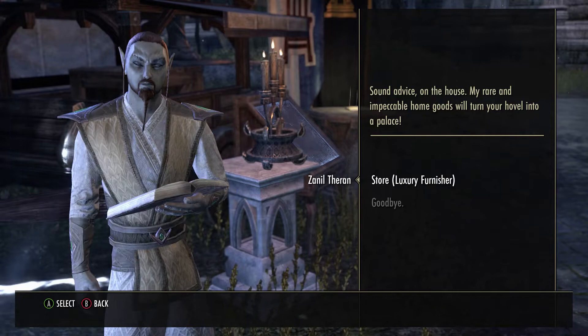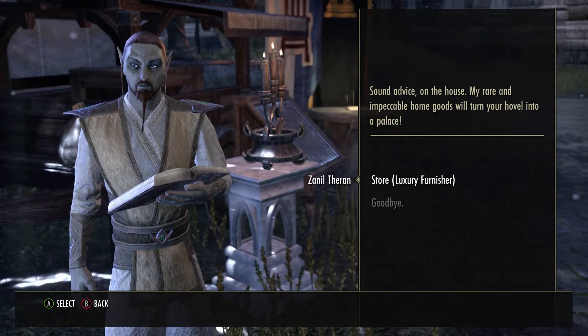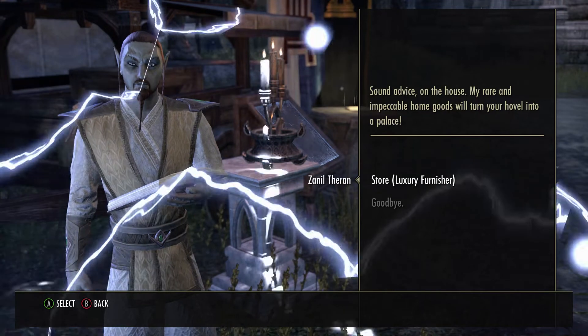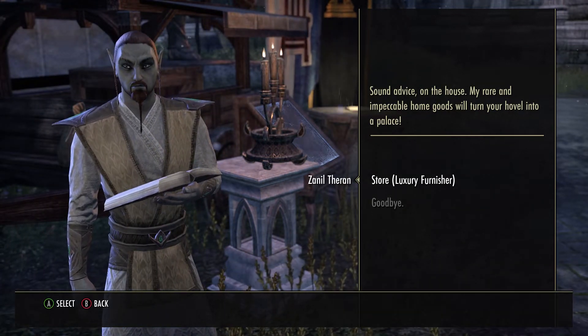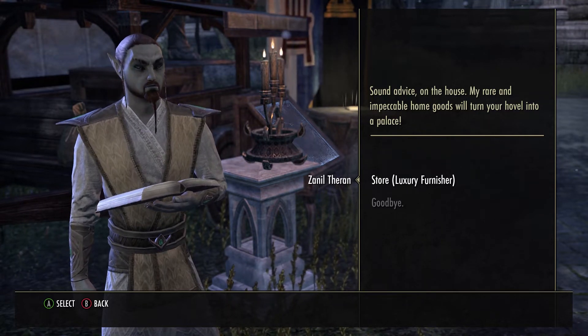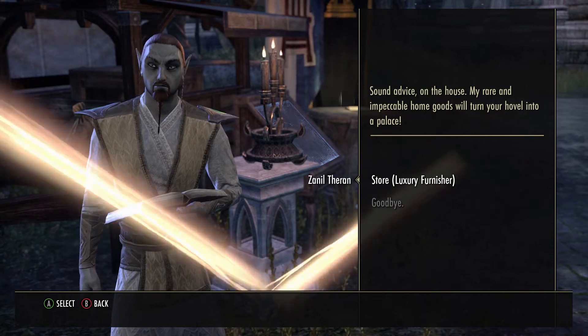Want to know what's in the Cold Harbor luxury vendor between the dates of July 23rd through July 25th of 2021? Keep watching. Hi folks, welcome to the channel. Today we're going to see what's in the Cold Harbor luxury vendor this week, and we'll just get right into it.